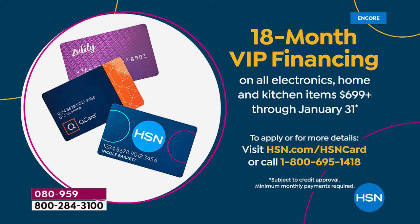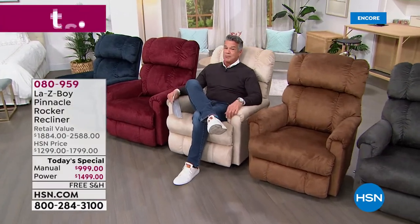You can't do 18-month VIP when you go to the store — you can only do it right here or our sister station QVC. But we've got it for today only. 18 months means you take the payment and spread it out — like cutting a pie into 18 pieces. You only pay $88.83 a month for the power chair, and $55 per month for the manual.